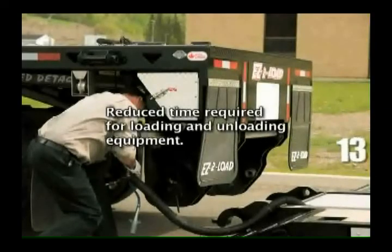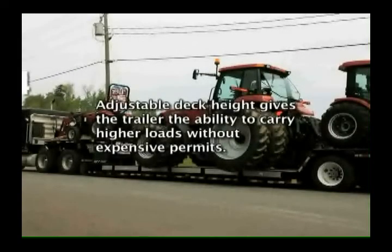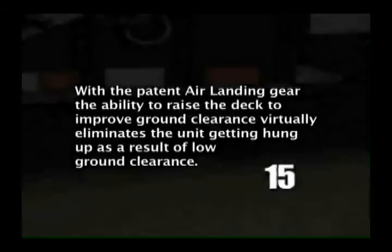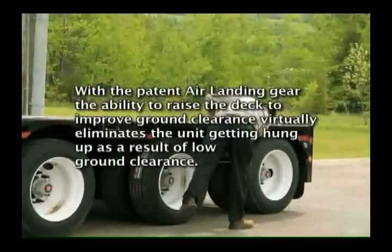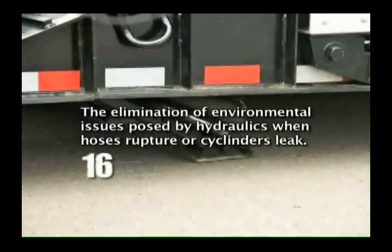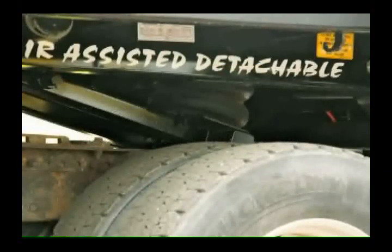Reduced time required for loading and unloading equipment. Adjustable deck height gives the trailer the ability to carry higher loads without expensive permits. With the patent air landing gear, the ability to raise the deck to improve ground clearance virtually eliminates the unit getting hung up as a result of low ground clearance. The elimination of environmental issues posed by hydraulics when hoses rupture or cylinders leak.